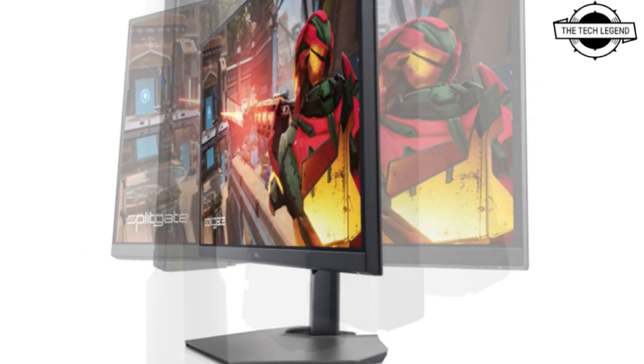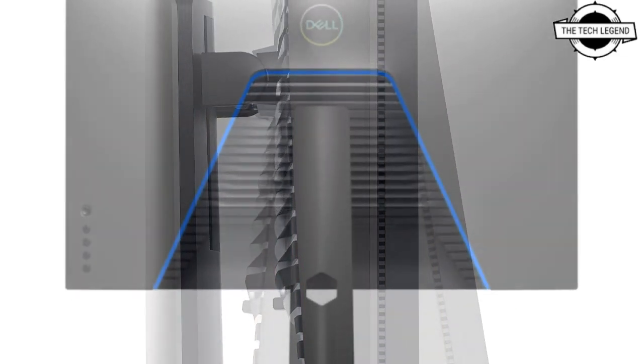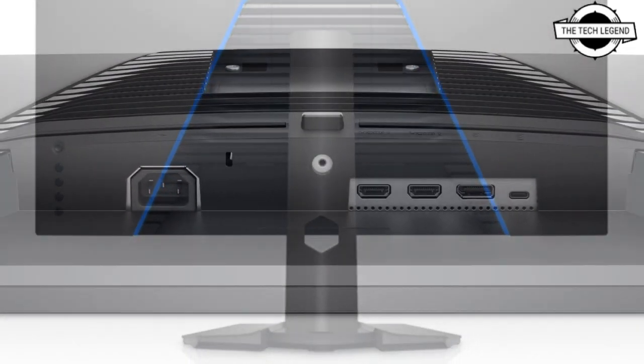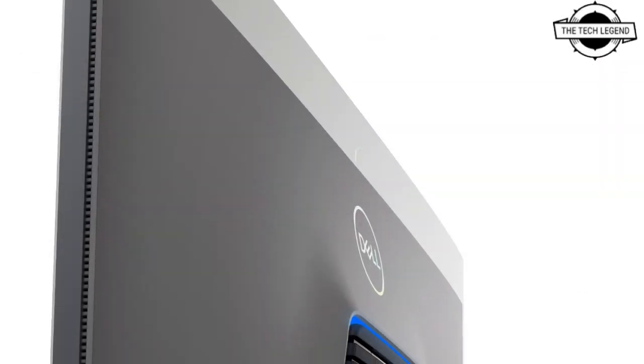External measurements are 725.18 mm in width, 246.94 mm in depth, 458.98 to 558.98 mm in height, and 6.03 kg weight. It's priced at $759 USD.